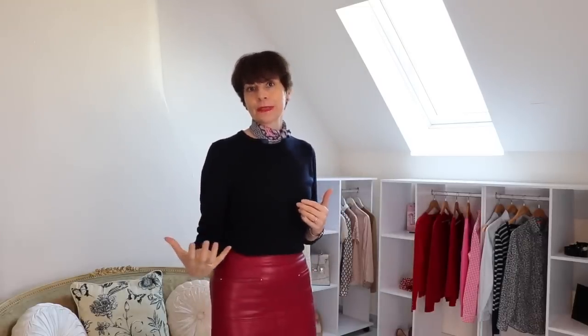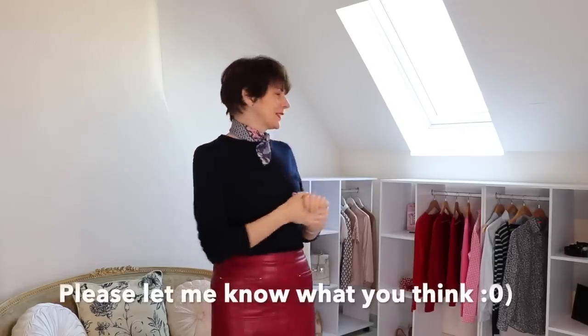When everything is showcased it's much easier to see an outfit than just describing it. I've got a number of ideas for more videos so I'm really getting excited about it. Please let me know what you think, and thank you very much for watching.